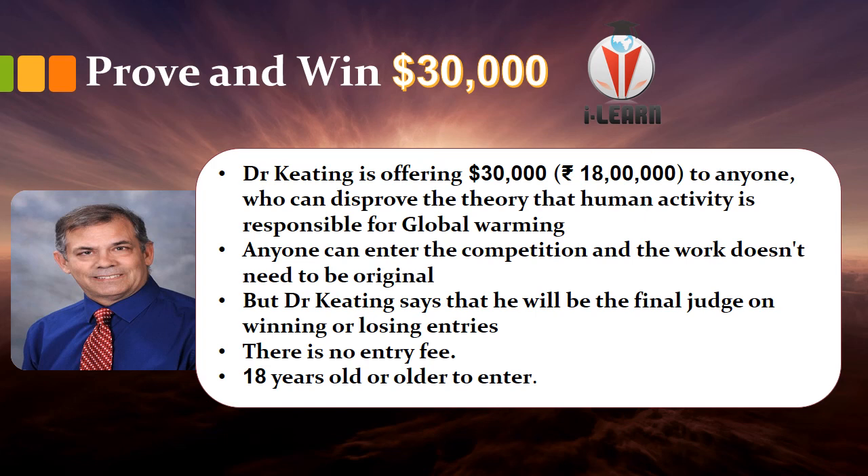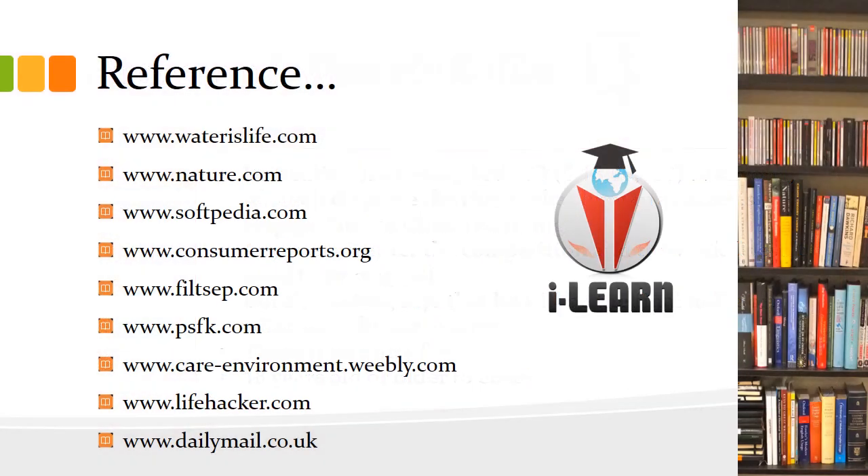There is no entry fee, so don't hesitate. You can search, read, find data, mathematical expressions — whatever it may be to disprove the theory. The only restriction is that you must be 18 or older. If you submit to his website and he is convinced, you get the reward — because he is the final judge. The 'Water is Life' website is one important reference where you can find details about the drinkable book.